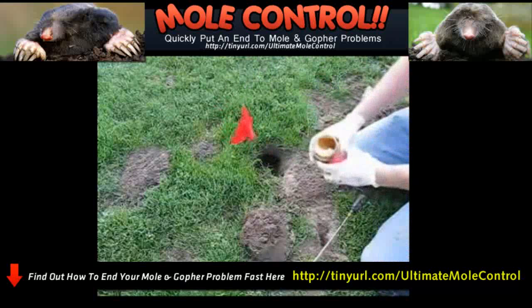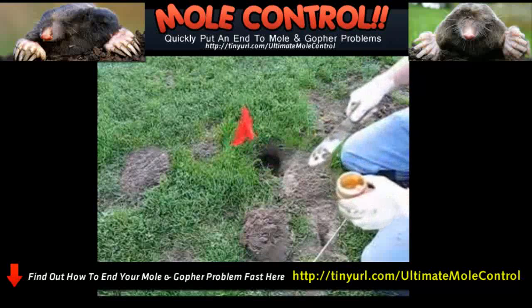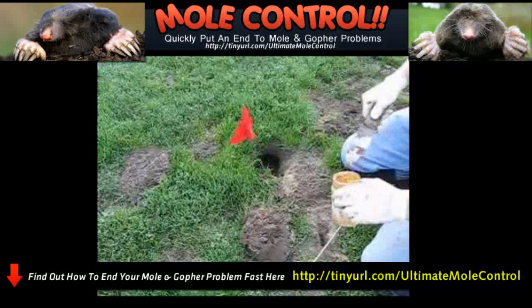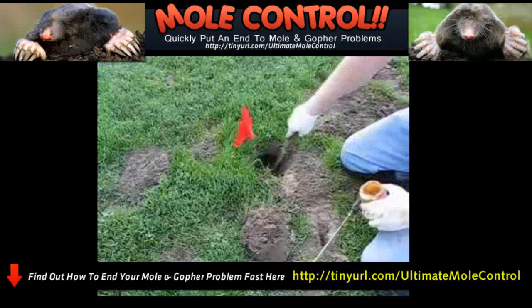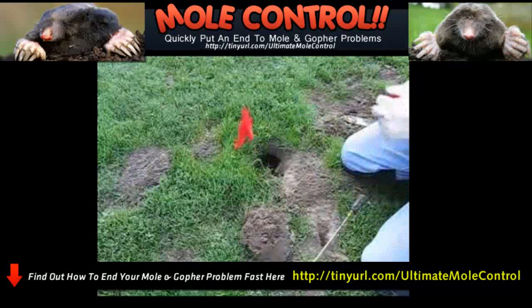I do use a little bit of peanut butter as bait. A lot of gopher trappers don't believe you need any bait, and you can catch gophers without it. But I'm pretty sure it helps a little bit. It's just a little dab anywhere behind the traps — as long as there's some smell in there, that'll help bring them to the traps.